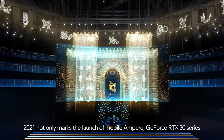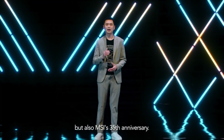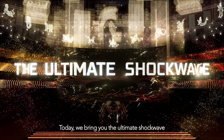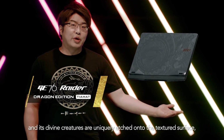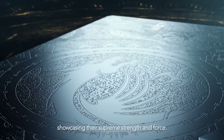2021 not only marks the launch of Mobile Ampere GeForce RTX 30 series, but also MSI's 35th anniversary. Today, we bring you the Ultimate Shark Wave, presenting the whole new Limited Dragon Edition. The story of Tiamen and its divine creatures are uniquely hatched under the texture surface, showcasing their supreme strength and force.